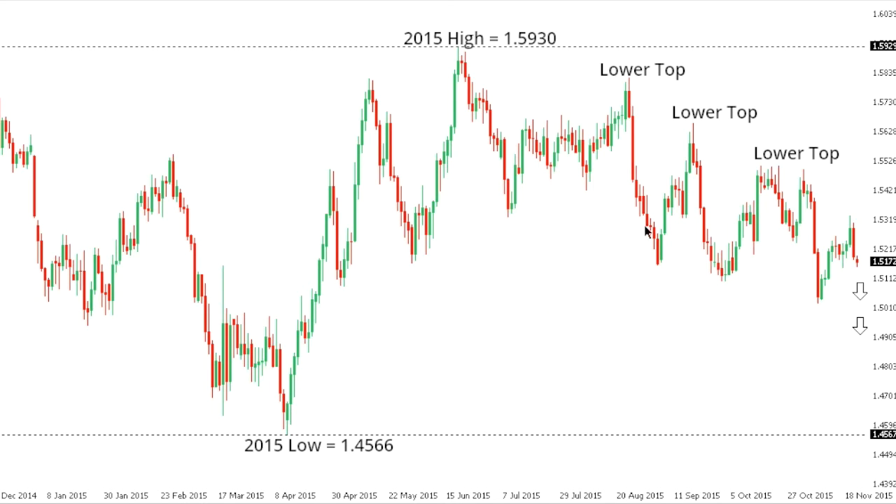Sterling Dollar. Cable has been putting in a series of lower tops and lower lows since posting that 2015 peak at 159.30, and the market looks like it could be posting the next lower top by 153.36 ahead of the next major downside extension below recent lows and towards the 2015 low at 145.66 further down. At this point only a break back above 155.10 would compromise the immediate bearish outlook.